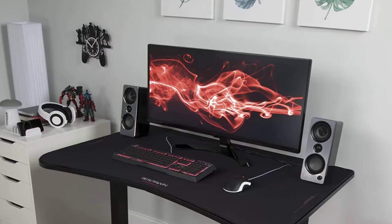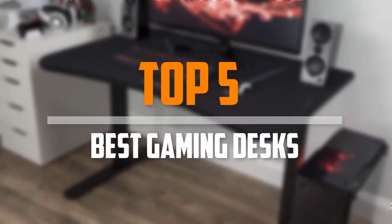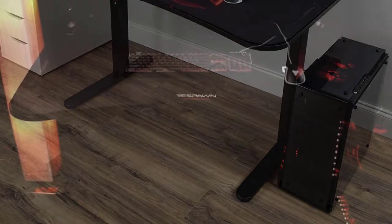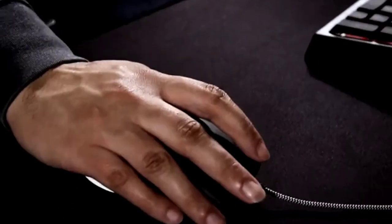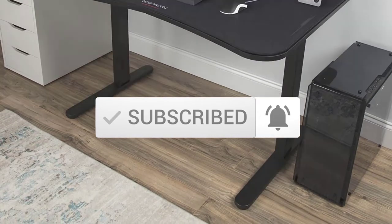Are you looking for the best gaming desks in your budget? In today's video we break down the top 5 best gaming desks. I made this list based on their price, quality, durability and more. To find out more information about these products, you can check out the description below and also make sure you subscribe for more reviews. So let's get started with the video.